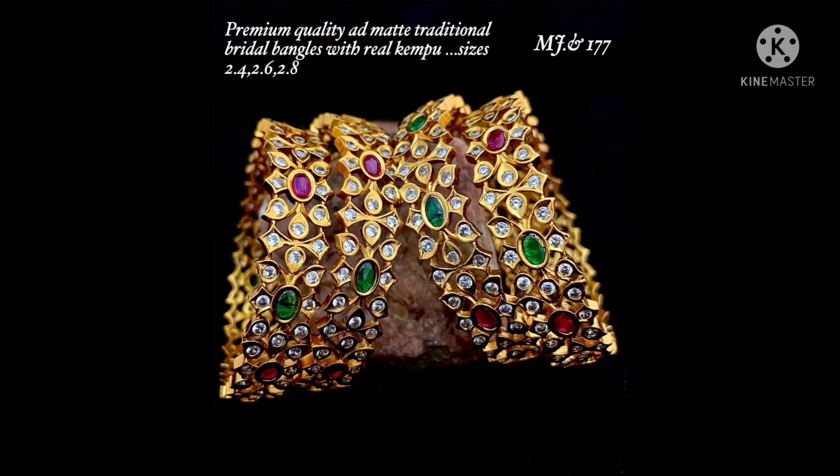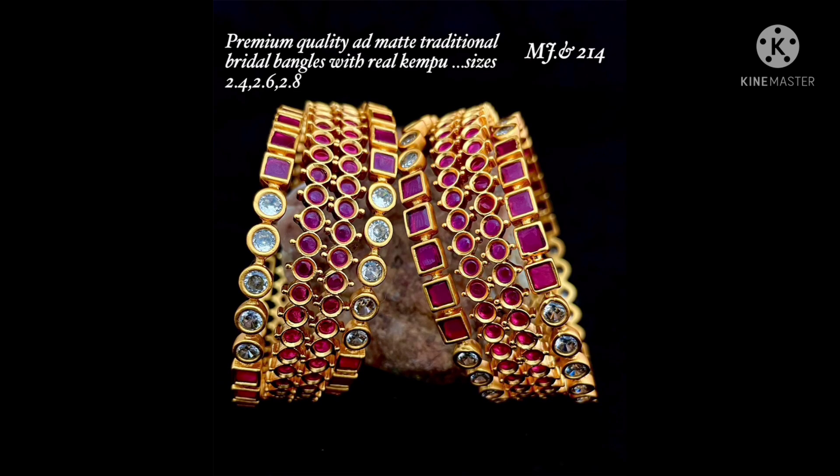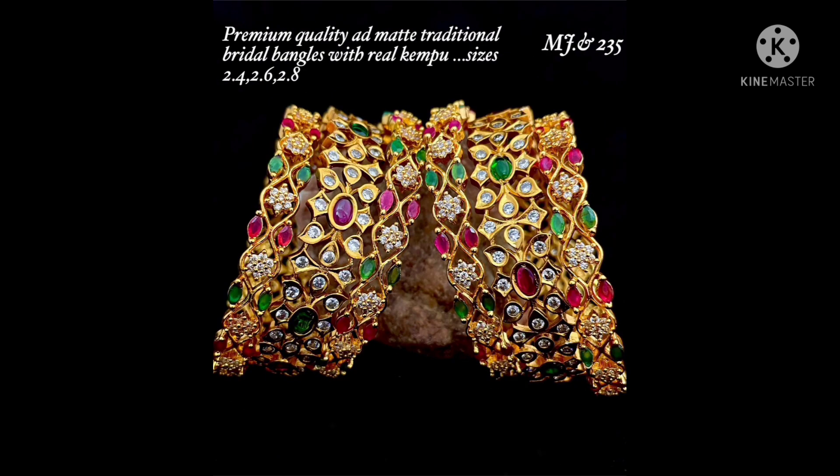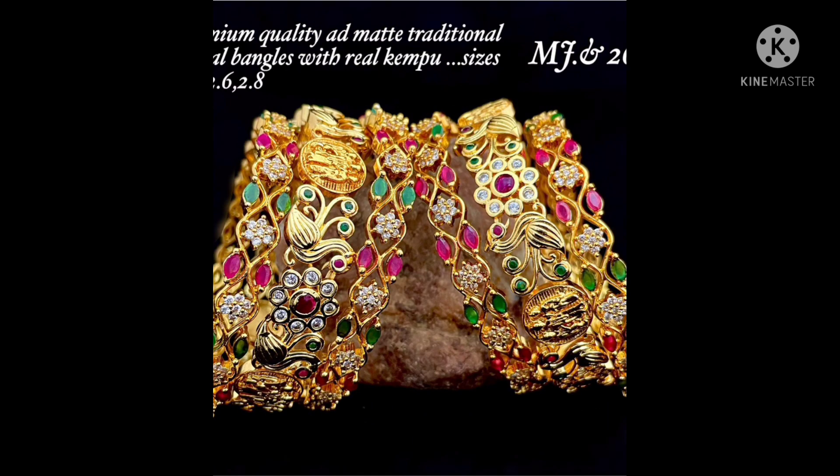Hello, namaste, welcome to Varathi Vlogs. I am going to show you beautiful bangles with nose pins — all types of varieties. Bridal bangles, matte finish, premium quality, traditional bangles with real campus — all sizes available: 24, 26, 28. New year sale and end of year sale happening now.